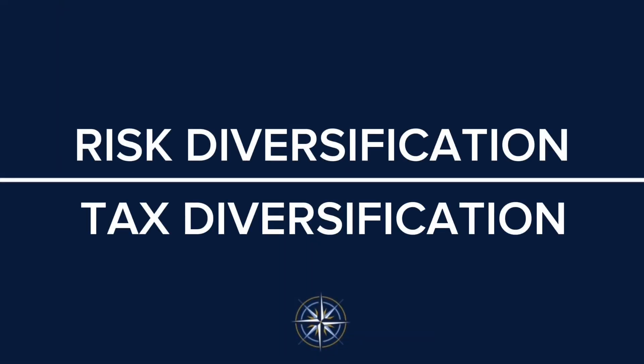Think that you are successfully diversifying your portfolio? By the end of this video, we'll explain why just focusing on risk diversification and not considering your tax diversification could leave you caught off guard when you finally get to those golden years.